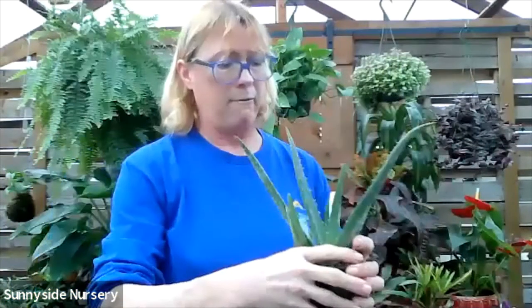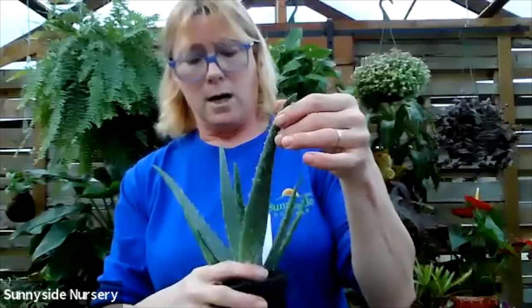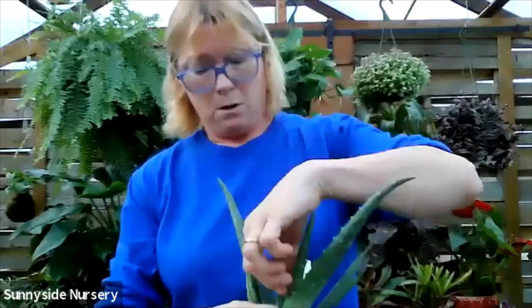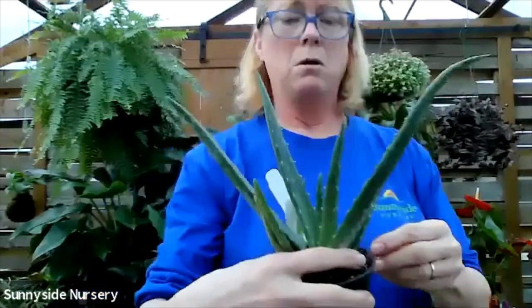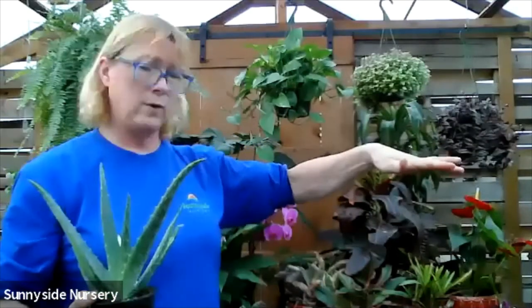This is an aloe vera. Not all aloe are going to be pet friendly, but this one is an aloe vera. I also use it as a medicinal - it's great for skin irritations. I personally drink it each morning, two ounces each morning. This is an aloe vera - let dry completely through between watering and an indirect bright light. They get quite large - I have four of them at home that are now four feet tall.